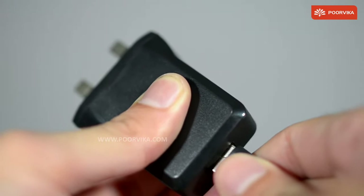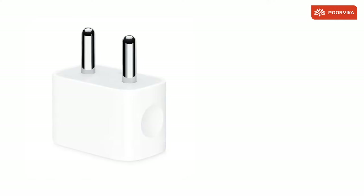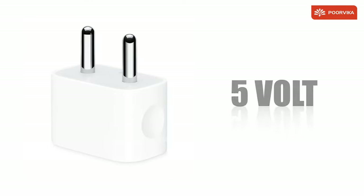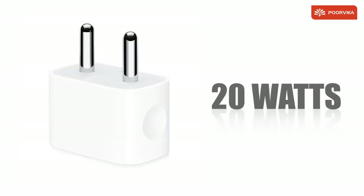We at Poorvika are going to try and explain how you can find the Watts with the help of adapters. For instance, let's take this Charger: 5 Volt into 4 Amps, which is equal to 20 Watts. And we get the answer, that is 20 Watts.